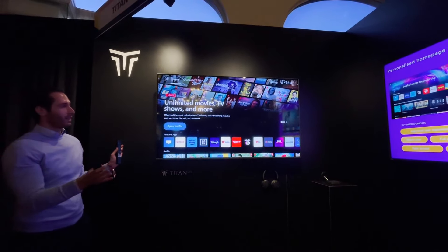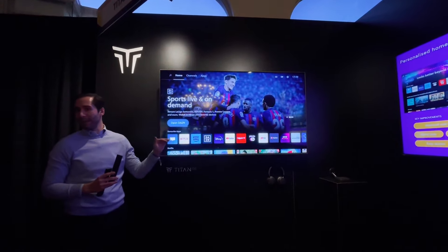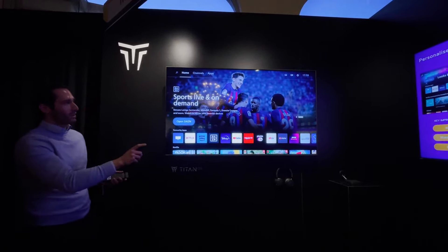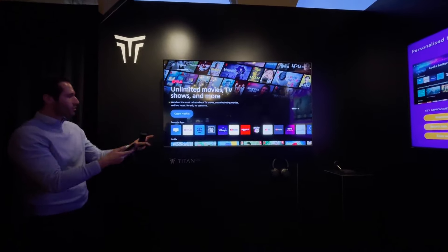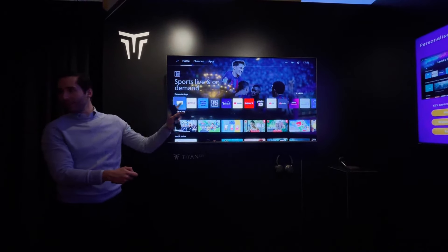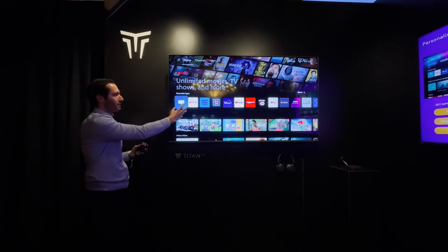When you unbox the TV and connect to the Wi-Fi, that's what you land on. The first favorite app row comes populated by the region — so different for Greece, different for France, different for the UK. The user is not overwhelmed by too many rows and too much content from the very beginning, but can also customize their own apps rail — adding more apps, removing apps, and changing the order.